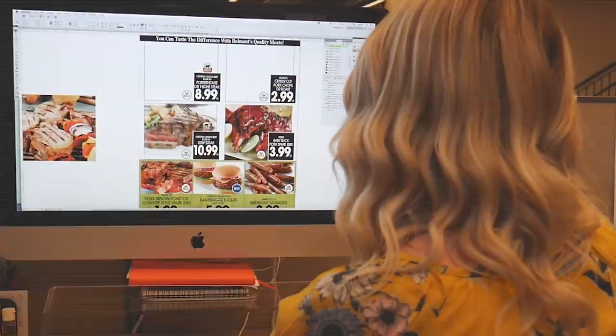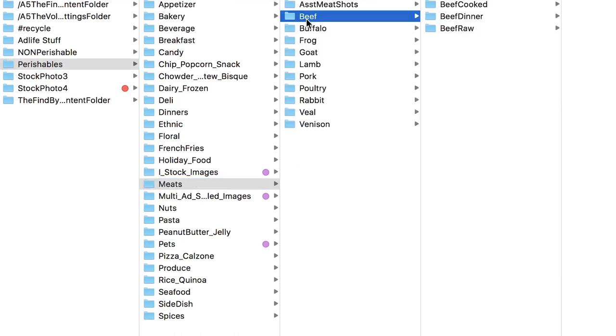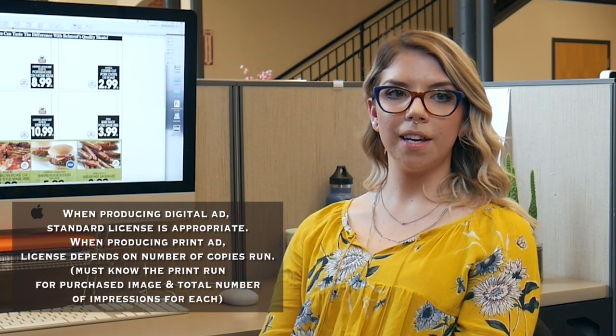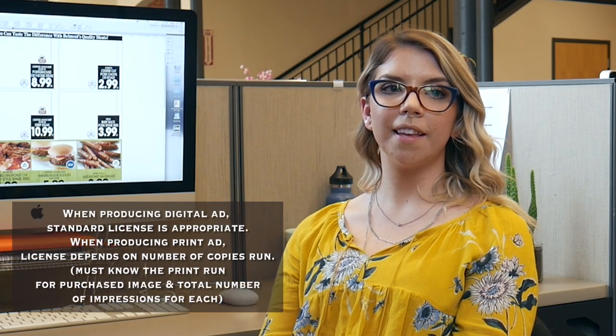As a graphic designer working with clients from Maine to Pennsylvania, my biggest concerns are creativity and deadlines. On an important holiday at Highland Park Market, we need to have our signature items front and center in our ad. I cannot spend all day looking for a high-quality image with a reasonable license, only to find out it can all change due to the size of a print run. In social media, it's all about immediacy.